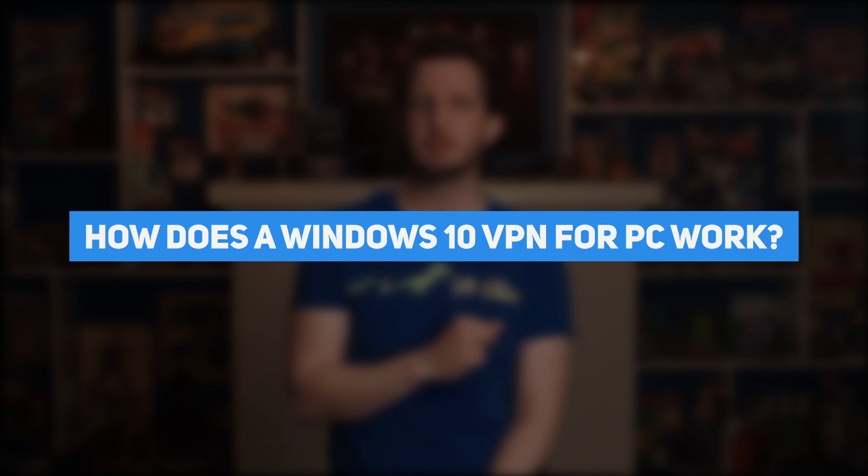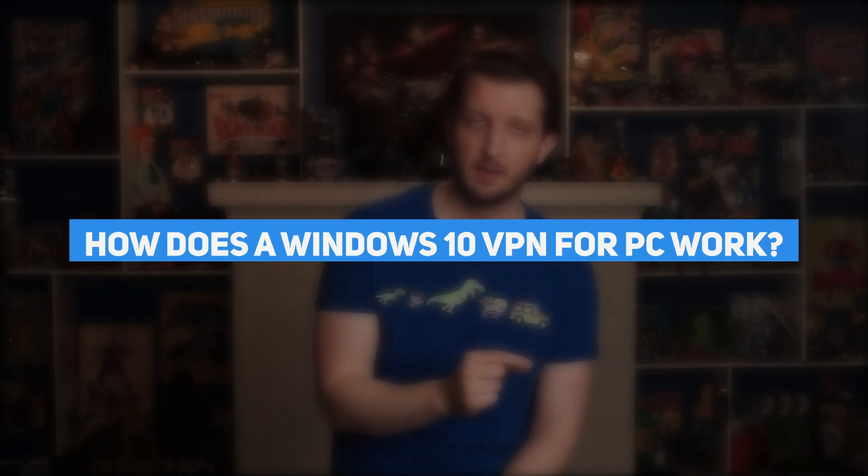You might be wondering, how does a Windows 10 VPN for PC work? A VPN for Windows routes your internet connection away from your ISP and through its own servers. These servers are more highly encrypted than the ones your ISP uses, and subsequently they are virtually impenetrable. So if you want your activity to be totally private, even to your ISP, a PC VPN is essential.